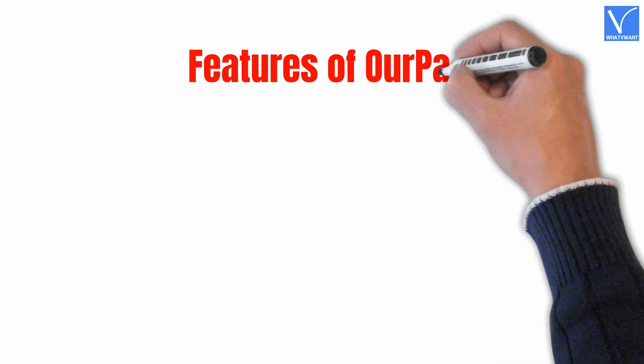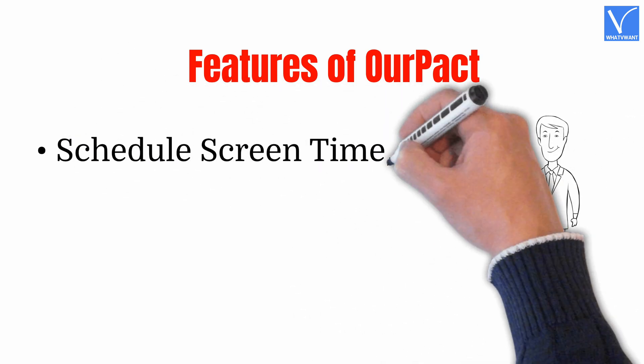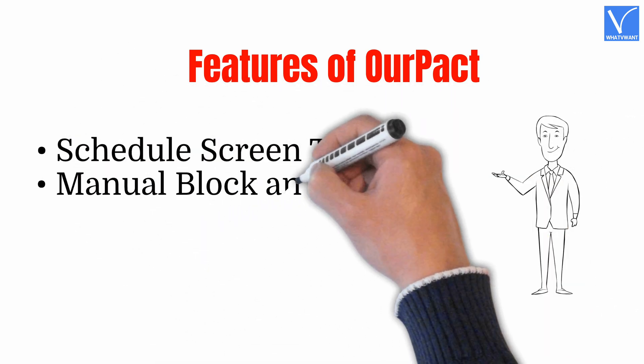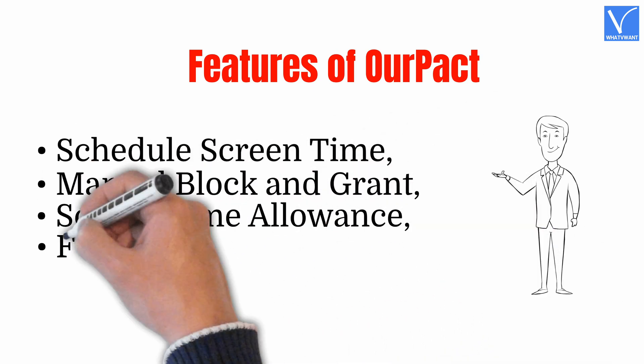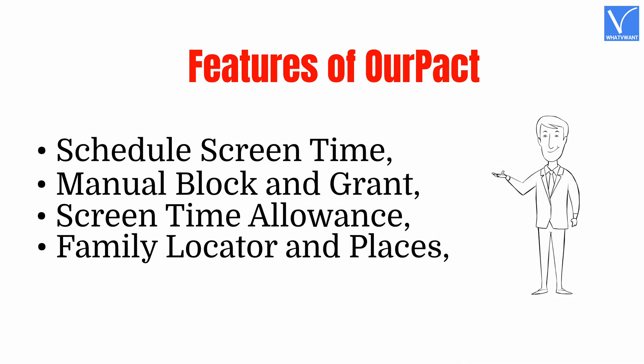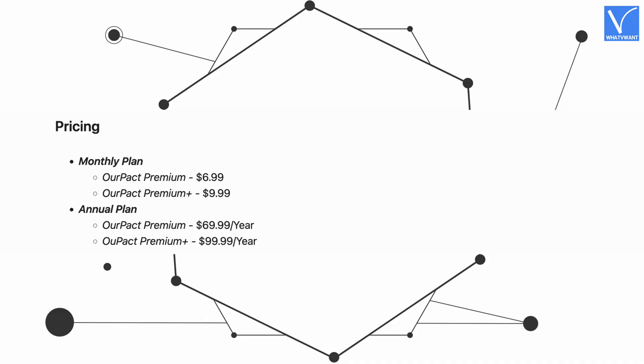Features of Hourpact: Schedule Screen Time, Manual Block and Grant Screen Time Allowance, Family Locator and Places, Block Texting. These are the prices of Hourpact Premium and Hourpact Premium Plus.